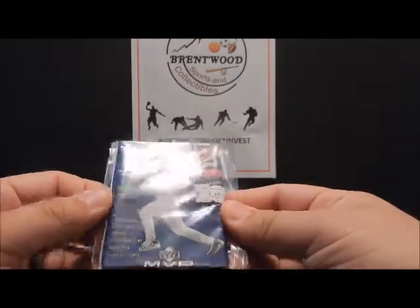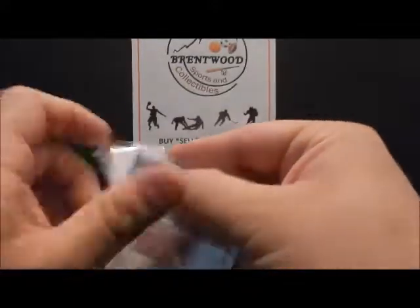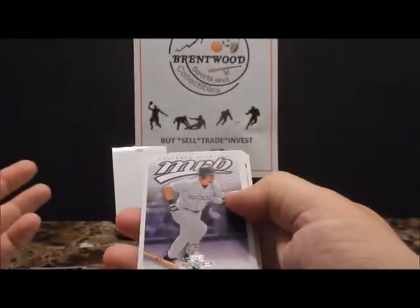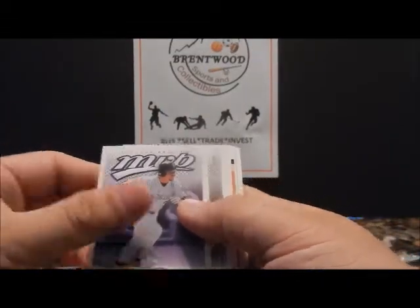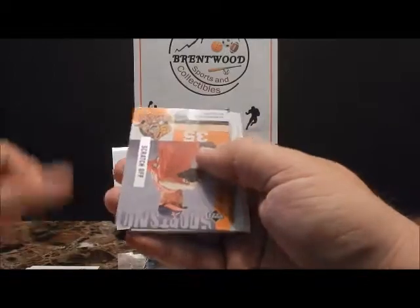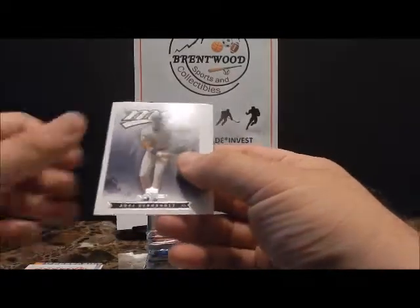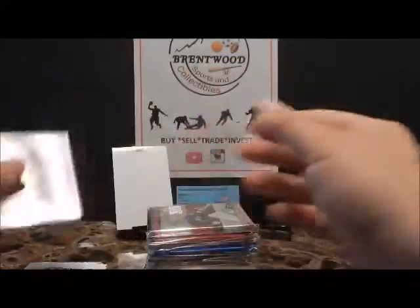2003 Upper Deck MVP — let's see what's possible. Simple, basic card. Similar, like I said, they also did this with basketball and football. Mark Burley, Edgar Renteria, Scratch Off, Dummy Card, Kevin Mench, Jose Hernandez, Bernie Williams, Magglio Ordonez.